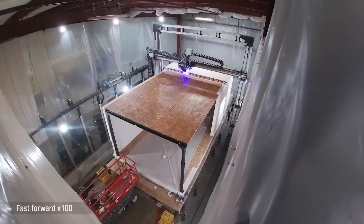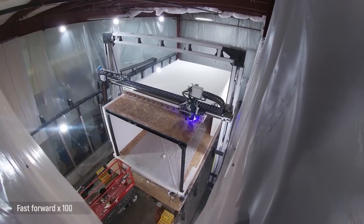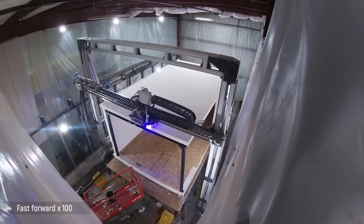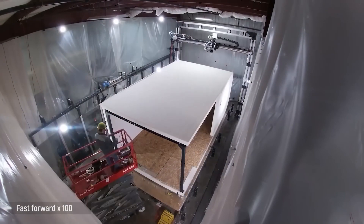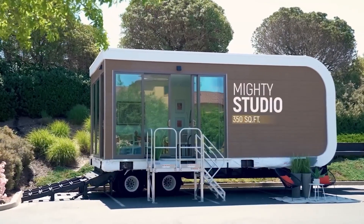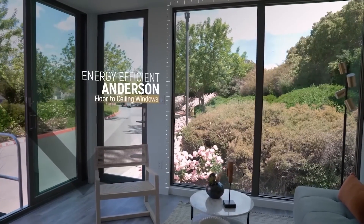Mighty Buildings is flexible with floor plans, facade textures, and house colors. The material they use is five times stronger than concrete in tension and bending, while being 30 percent lighter. These houses can last over 50 years — it's no wonder Mighty Buildings has secured over $100 million in financing.